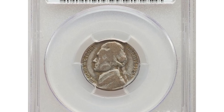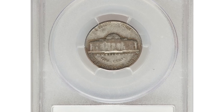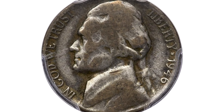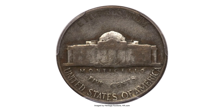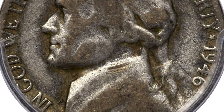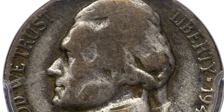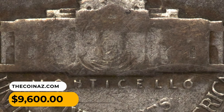Moving on with this error 1946 Jefferson nickel struck on a war nickel planchet. From late 1942 through 1945, nickels were struck on silver alloy planchets to conserve copper and nickel for the war effort, including use in manufacturing ammunition casings and gun barrel linings. This 1946 nickel was struck on a leftover war nickel planchet and displays a distinct antique silver patina when compared to copper-nickel coins of the same date. It ended up selling for $9,600 at Heritage Auctions.